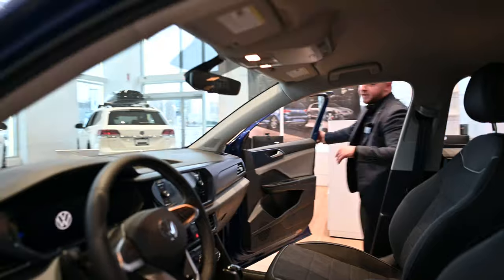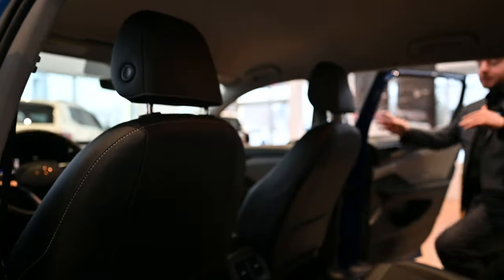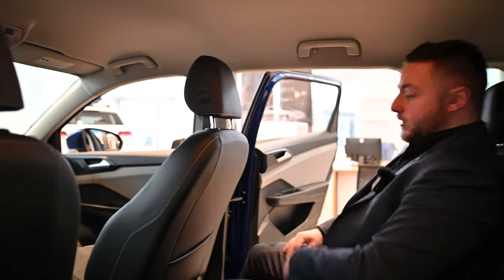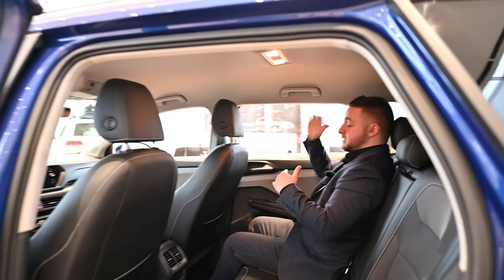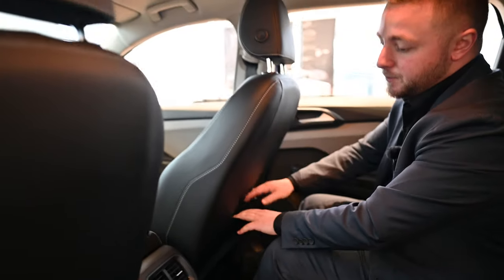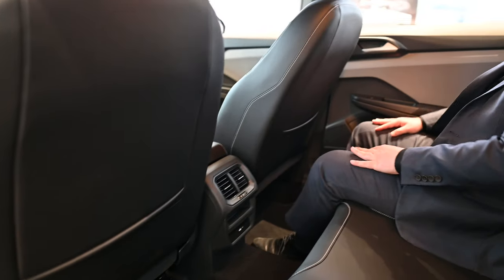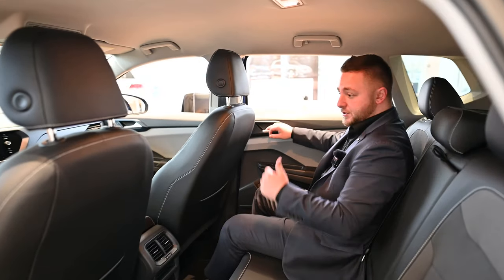Now if you follow me to the back, I'm going to show you how much space is in here. I'm 5'5" on a good day and this seat is actually pushed and reclined all the way back — it can't go any further. Keep in mind this is our smallest SUV that we offer, and I still have tons of trunk space and tons of leg space as well. There's some storage compartment space along the side behind the passenger seats, and the same thing again on the driver's side. Really comfortable, lots of space.